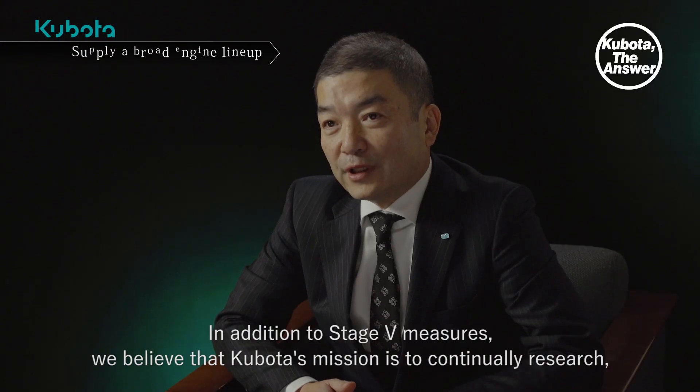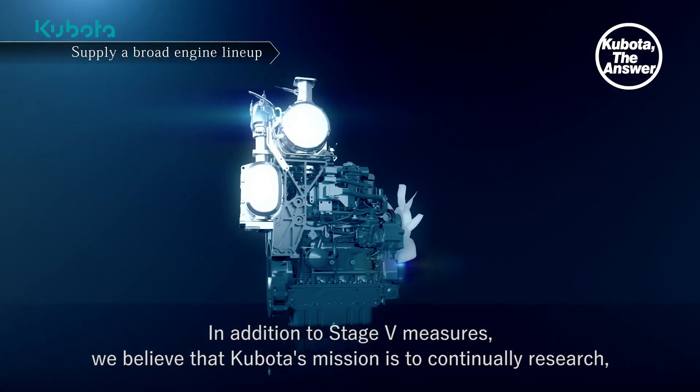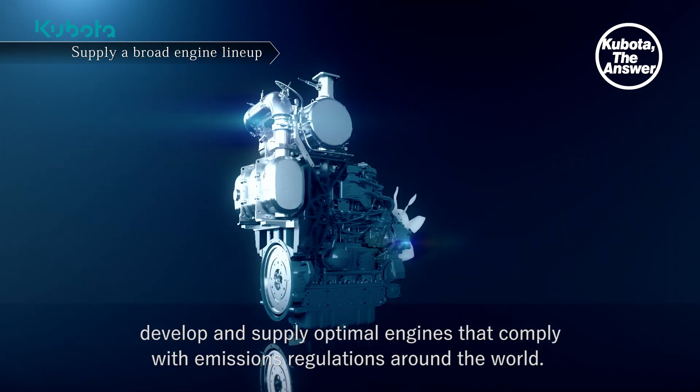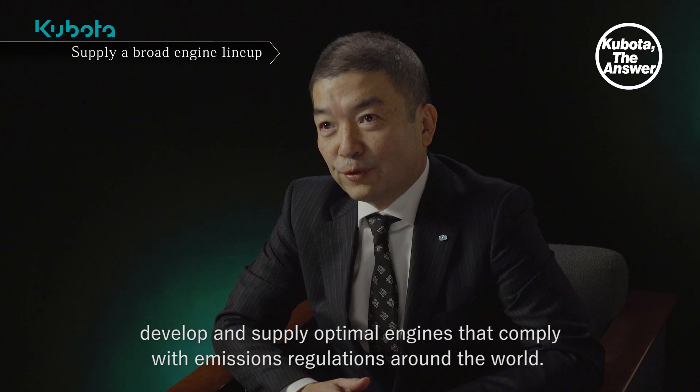In addition to Stage 5 measures, we believe that Kubota's mission is to continually research, develop and supply optimal engines that comply with emissions regulations around the world.